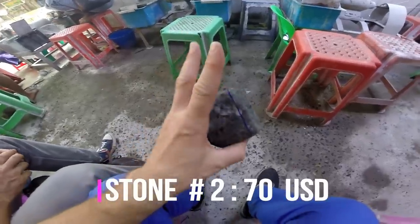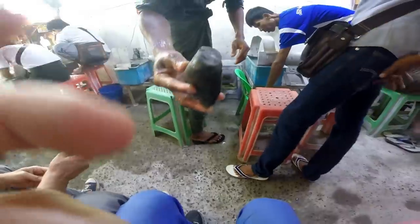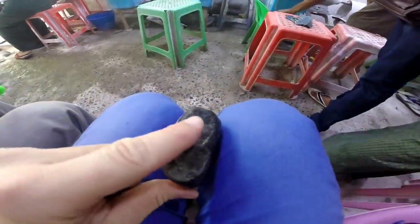Store number two. Parcel price: $50 US dollars. Store number two — $70 US dollars.